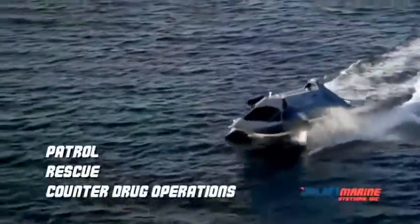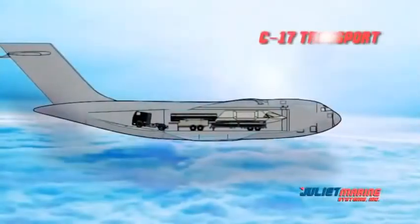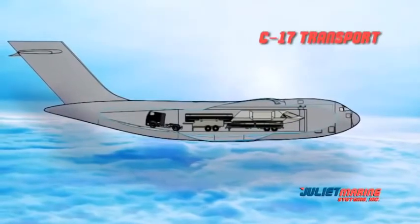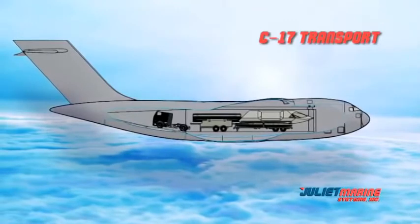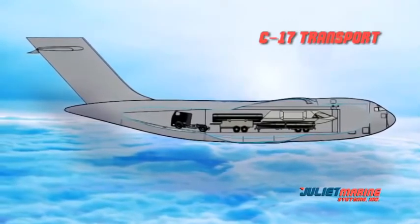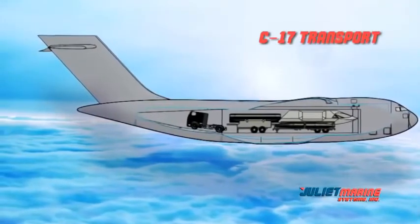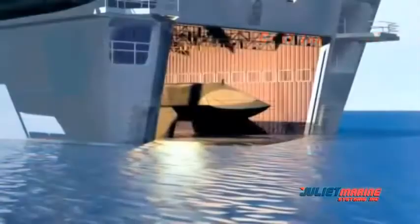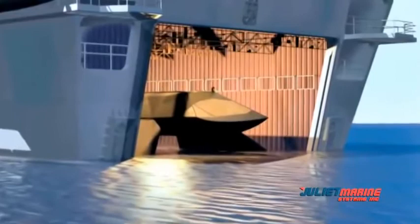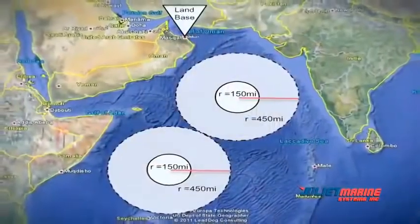Ghost, in its current configuration, weighs approximately 48,000 pounds. The craft disassembles into three main components — two struts and buoyant tubular foils, and a command module — and can be flown on a C-17 and reassembled in 24 hours with a transport trailer. Ghost can be moved by rail or over the road, and can also be transported and deployed using ships or the well decks of LPDs, LSDs, and LHDs. It could also be sea-based from a barge.